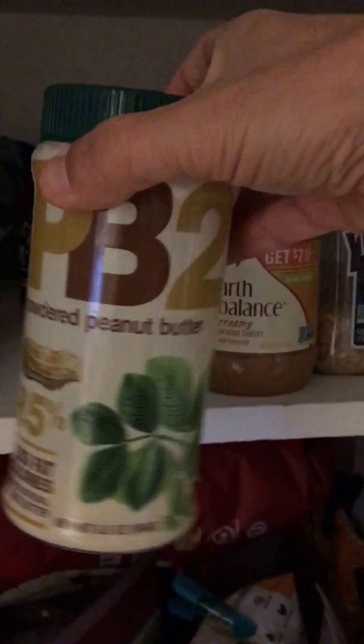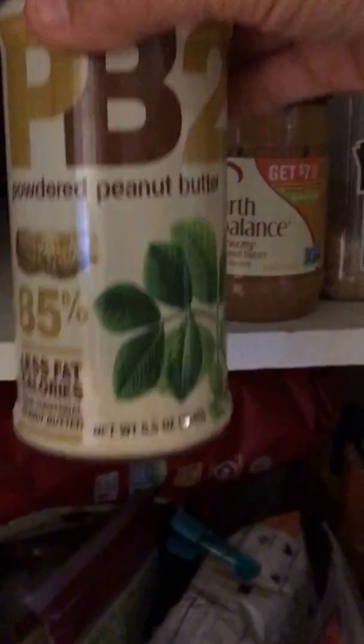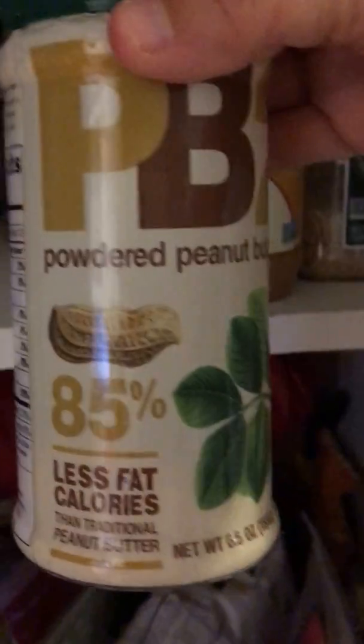Back here we've got some veggie broth, three different kinds of rice — I always have brown rice, wild rice, and white rice. And some peanut butters that don't need refrigerating. This stuff I'm obsessed with: I put it in protein shakes and in my oatmeal. It's PB2 — it's ground-up peanuts. If you're looking to cut calories, it has 85% less fat and calories.